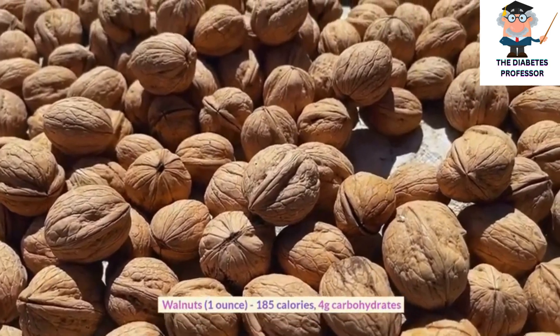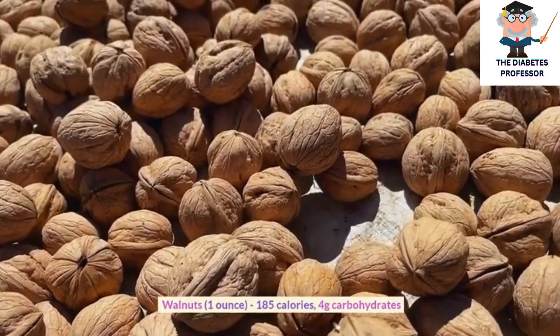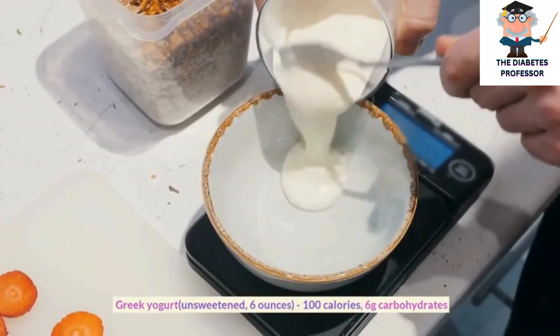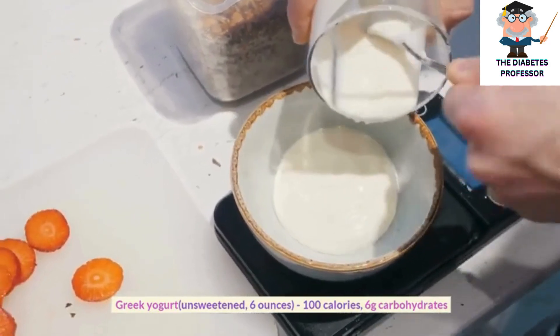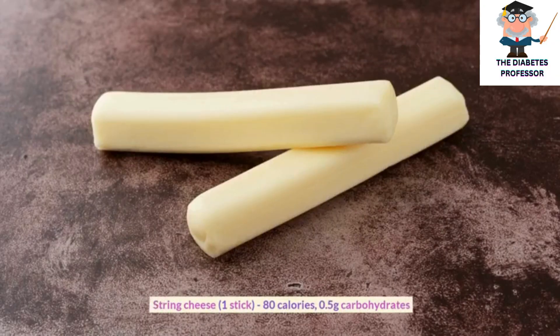Walnuts, 1 ounce, 185 calories, 4 grams carbohydrates. Greek yogurt, unsweetened, 6 ounces, 100 calories, 6 grams carbohydrates.